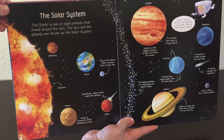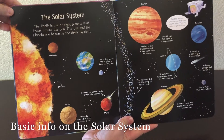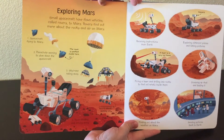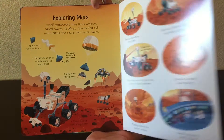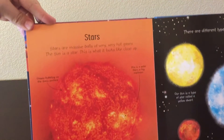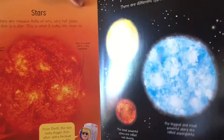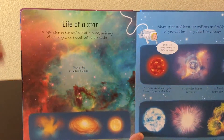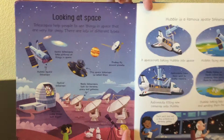Then it goes on talking about the solar system — just basic information so your child's not overwhelmed — exploring Mars with all the rovers, the Sun, the stars, and then it talks about the different types of stars and the life of a star, which you don't hear about too much. I love how they explain how stars change.